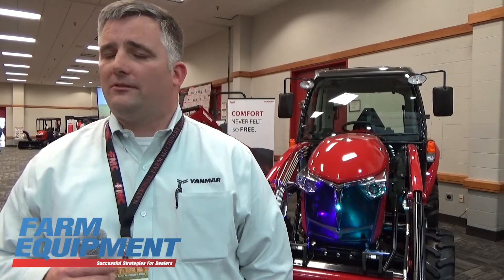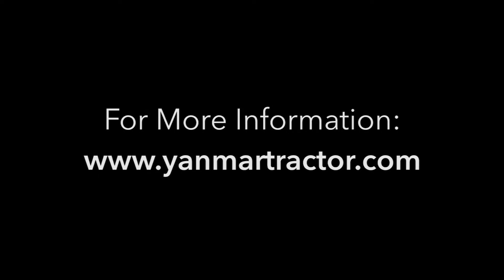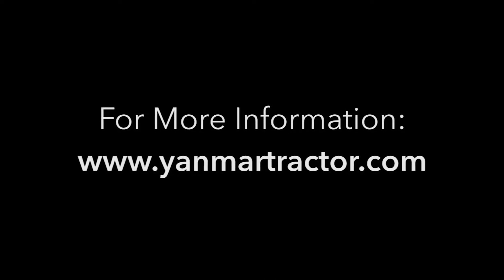There's a great opportunity for dealers. We're looking for dealers in a lot of areas. We've got a lot of open territory to fill, so if you're looking for a dealership opportunity, give us a call — we'd love to talk to you. For more information, please check out www.yanmartractor.com.